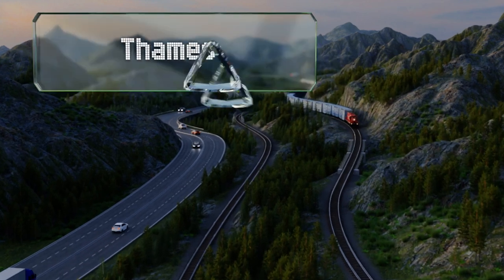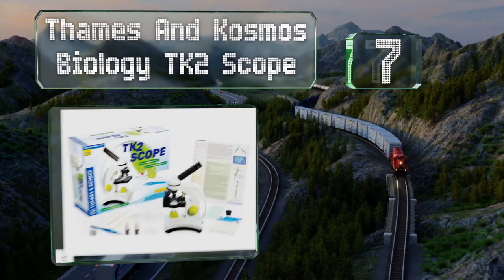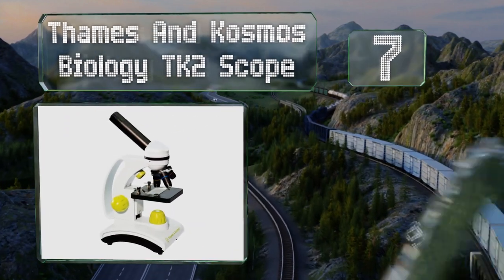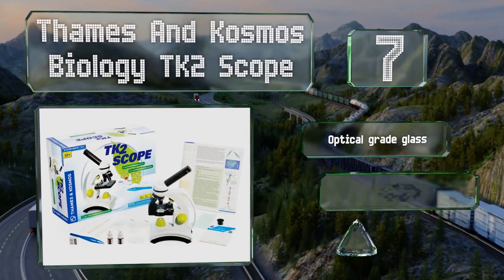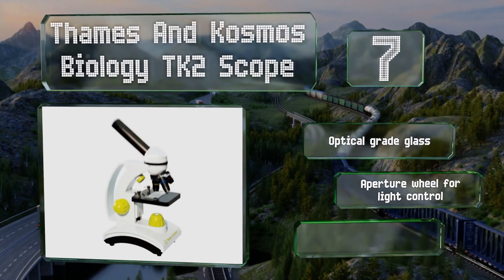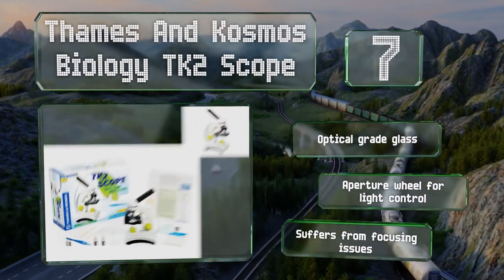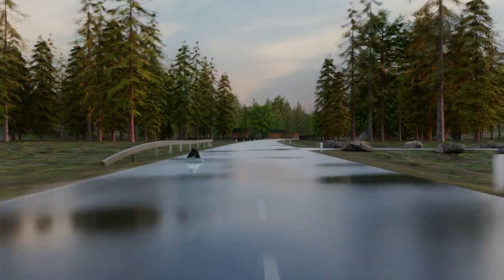At number seven, the Thames and Cosmos Biology TK2 is a simple and effective choice that provides young scientists with some of the basics to begin their journey. Its combination plastic and metal construction should hold up well to regular use. It features optical grade glass and an aperture wheel for light control, but it suffers from focusing issues.